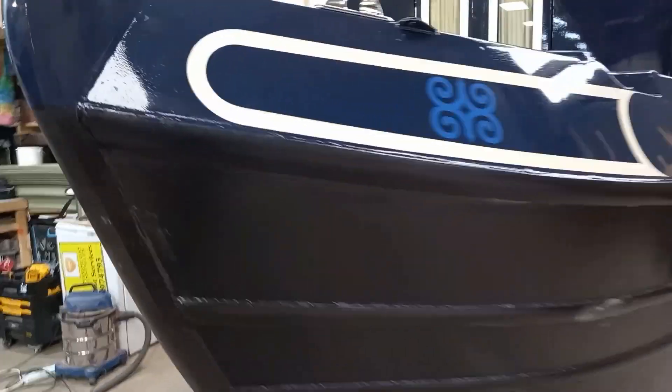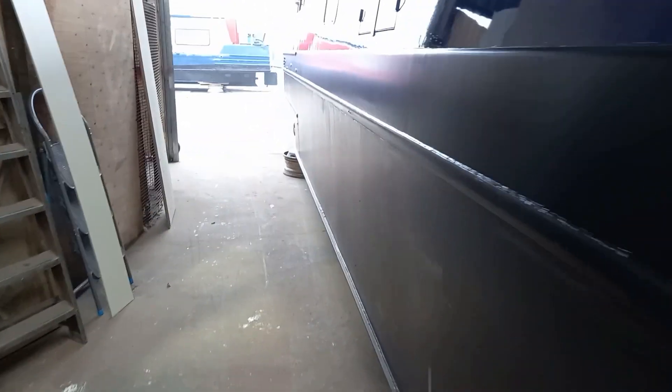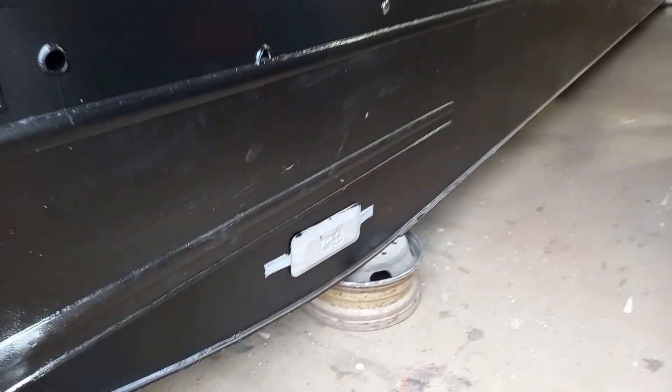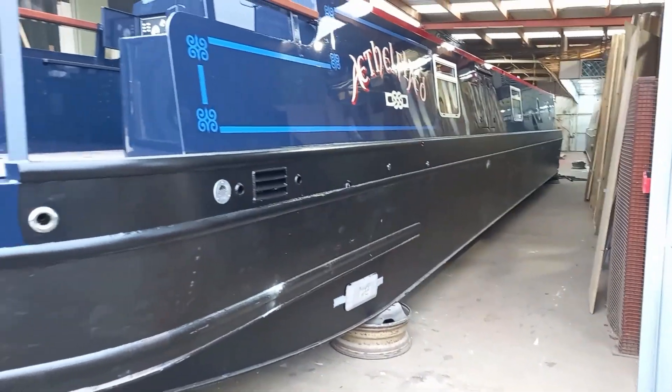She's ready for having the hull given another application of the two-pack blacking. We always give our boats two coats of the blacking before they go to the customer — it gives the boat better protection. The first coat went on when the boat first came into the workshop, and the second coat goes on before the boat goes into the water.